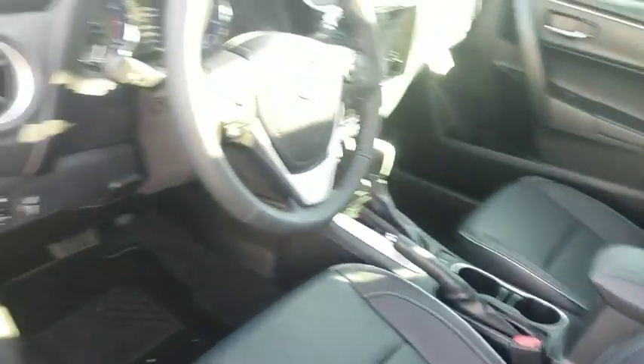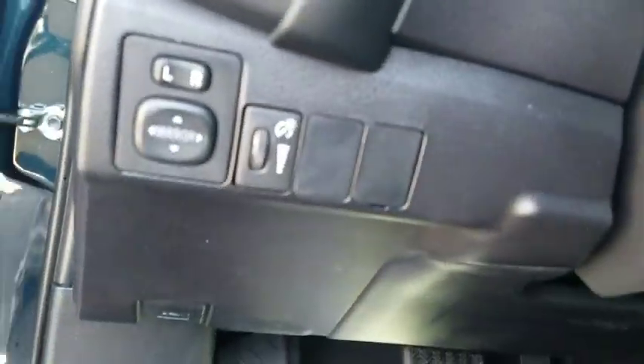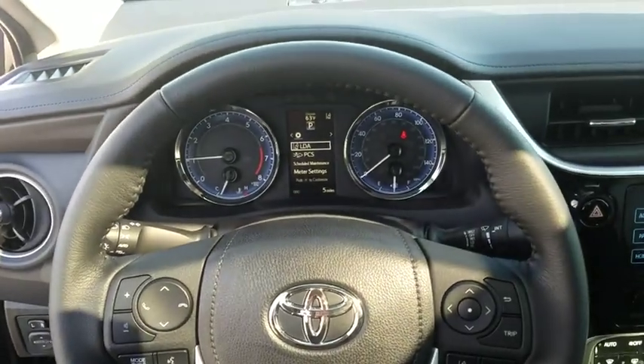Rear window defroster, tachometer, panic alarm, brake assist, remote keyless entry, front reading lamps, power driver's seat, front bucket seats, tilt steering wheel, driver vanity mirror.